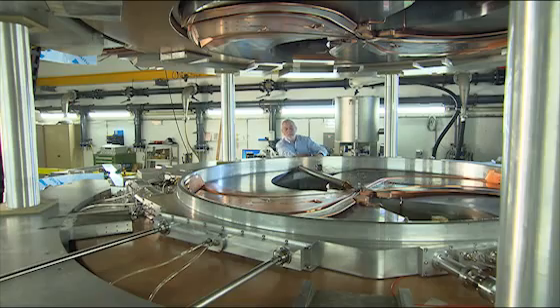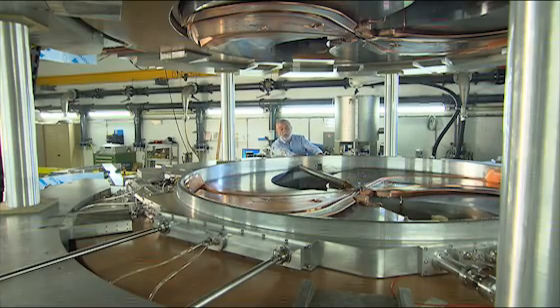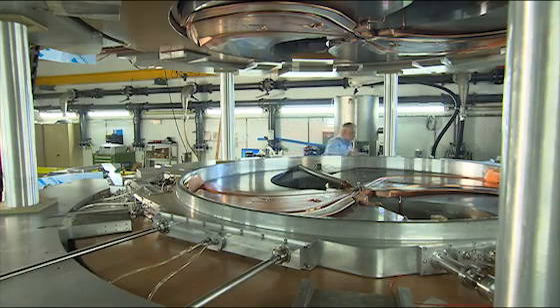He's one of the pioneers in this field — Yves Jongen. The Belgian researcher and engineer builds treatment centers throughout the world, and he has made proton therapy available to the public. For this achievement, he has now been nominated for the European Inventor Award.